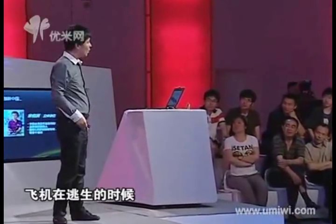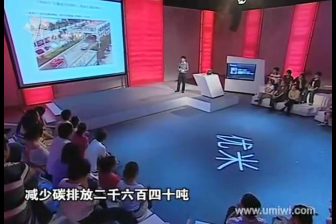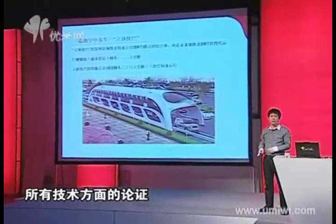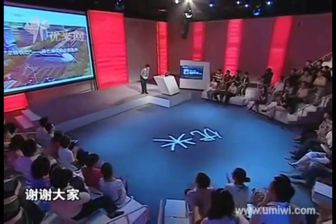The bus can save up to 860 tons of fuel per year, reducing 2,640 tons of carbon emission. We have passed the first stage demonstration and will complete all technical validation by the end of August. Beijing's Mentugu District is carrying out an eco-community project and has already planned 186 km for our straddling bus. Construction will begin at year end.